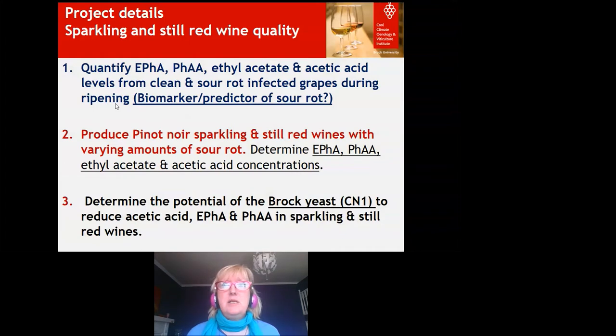The project's main objectives are to quantify the two honey compounds plus ethyl acetate and acetic acid from clean and sour rot grapes during ripening. One reason is that one or both honey compounds could be a biomarker or predictor of sour rot, allowing us to see if it's setting in before the acetic acid smell emerges. We're also producing Pinot Noir sparkling and still red wines with varying amounts of sour rot to determine compound levels, and examining the potential of the Brock CN1 yeast to reduce acetic acid and the honey compounds — though I won't cover the CN1 yeast today.